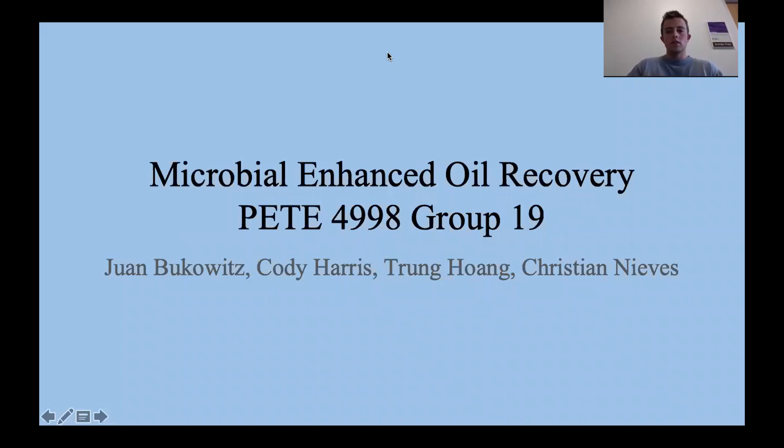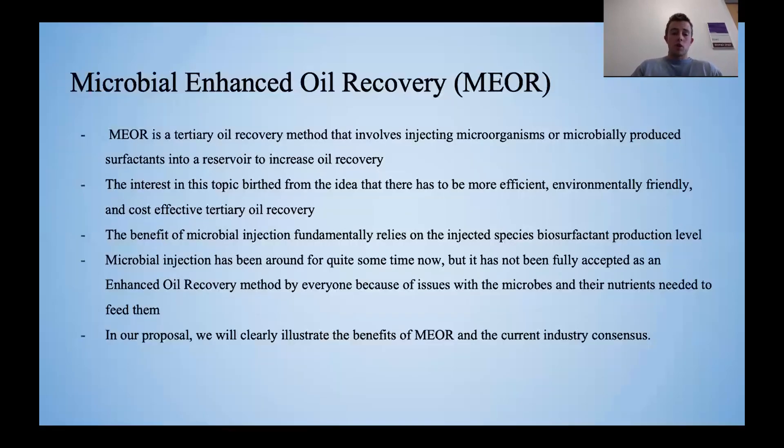Good afternoon. This is group 19 and our senior project proposal will be on microbial enhanced oil recovery. My name is Cody Harris.